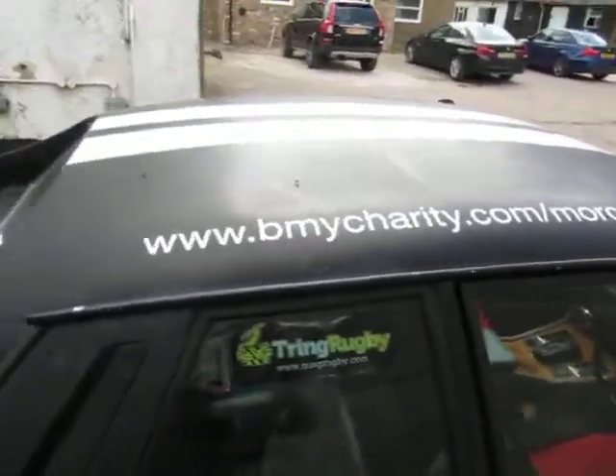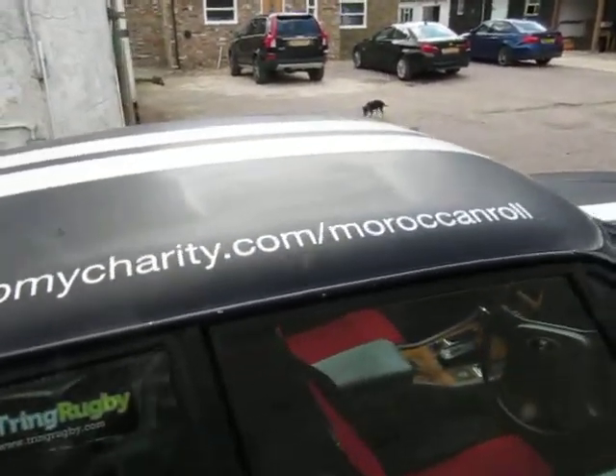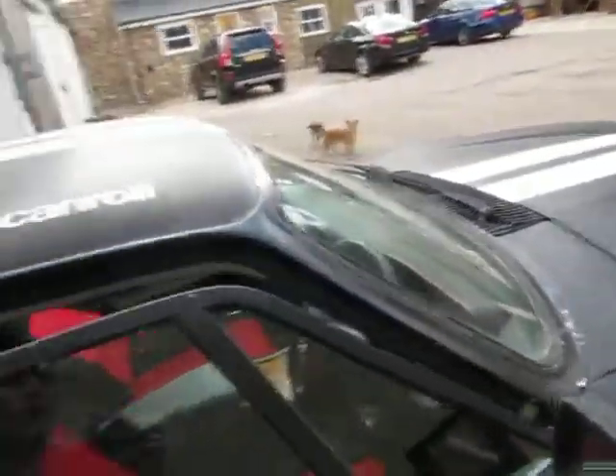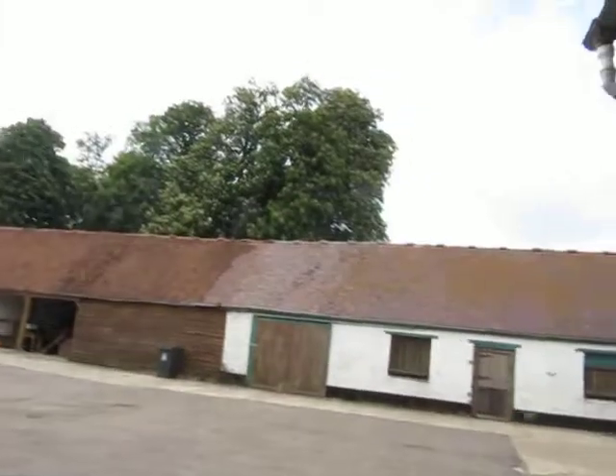It was used in a charity run a couple of years back and it went to Morocco and back in three days — 2,700 miles. I was one of the drivers and it used one litre of oil on the whole trip. That was it. The engine and gearbox are absolutely fine.